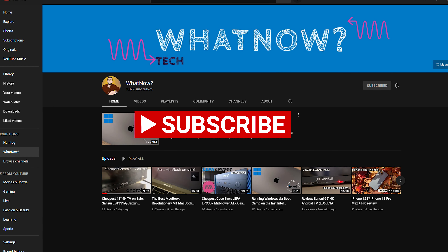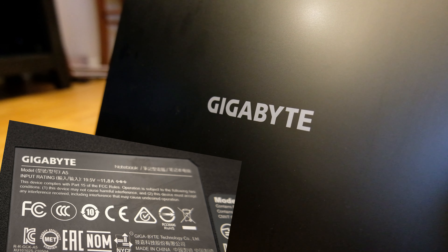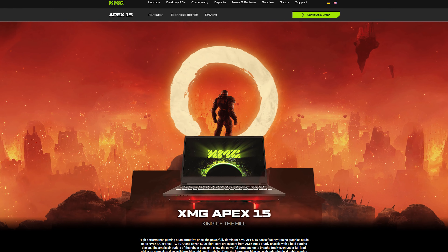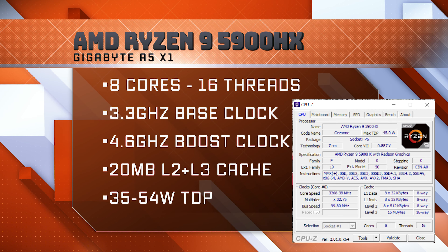This is going to be a long video, so feel free to skip the chapters that you're not interested in. The full name of this laptop is the Gigabyte A5X1. I didn't know Gigabyte made laptops — we'll talk more about that in a bit. It's also sold as the XMG Apex 15.